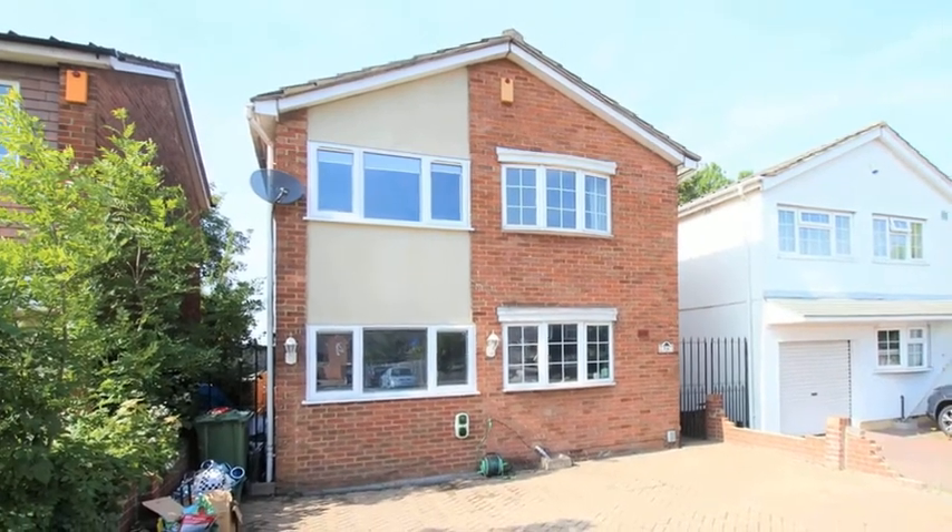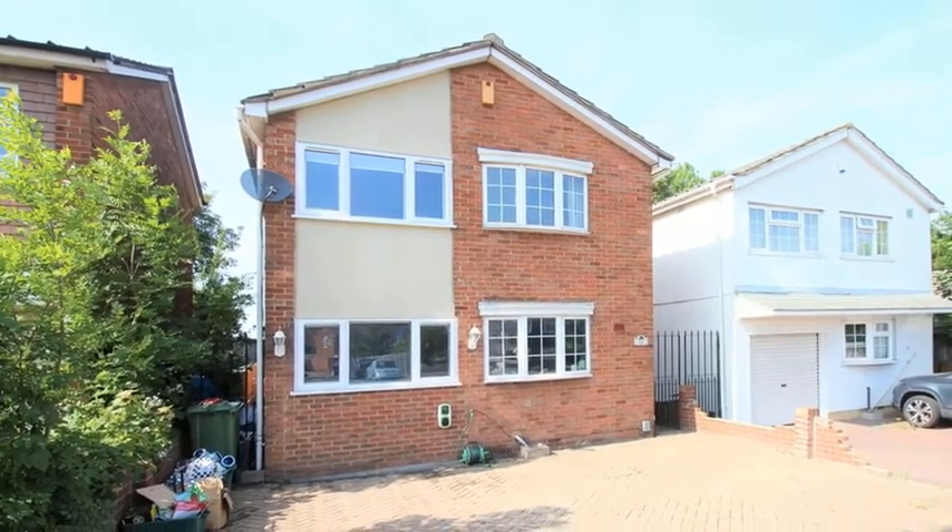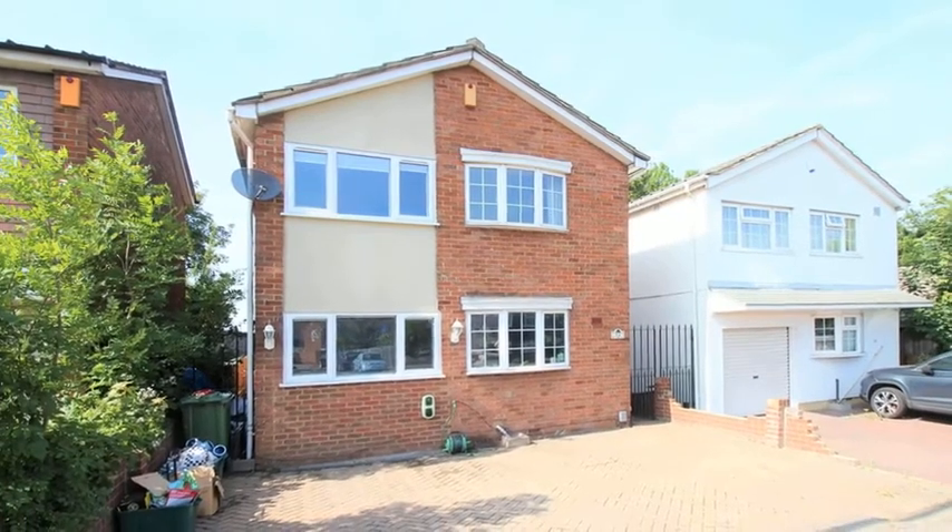This four-bedroom detached family home is situated in a popular location and benefits from off-street parking.